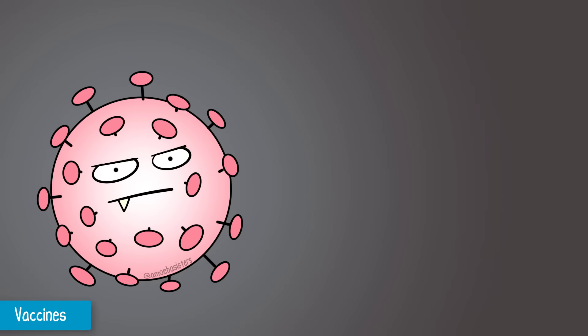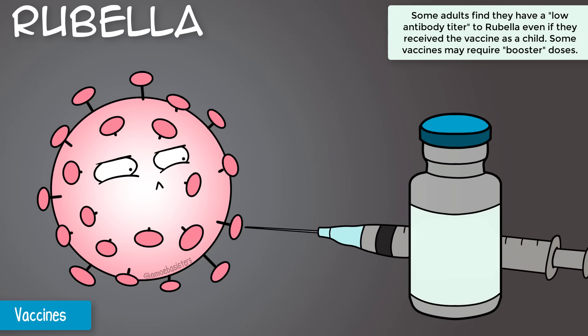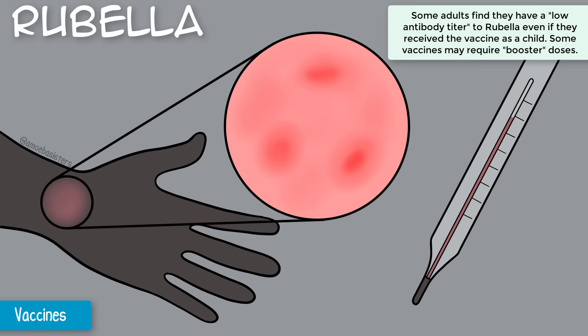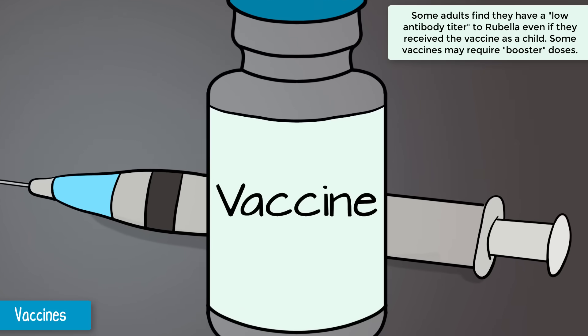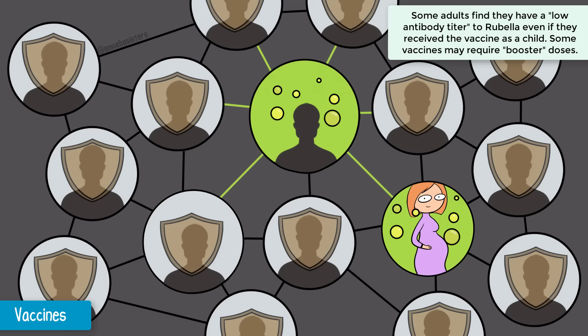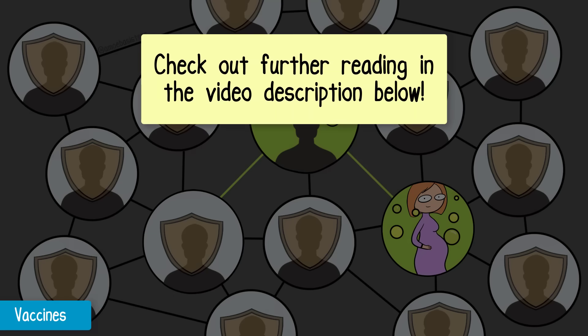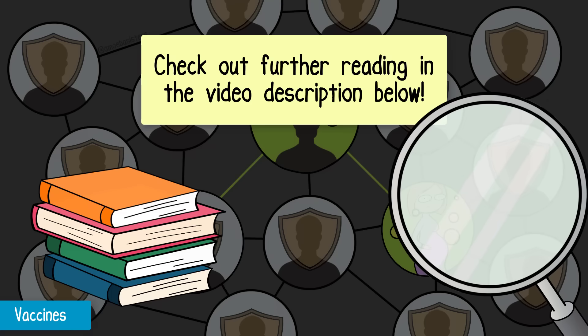For an example of this, let's consider the contagious viral disease rubella. A vaccine for rubella is given typically in early childhood. Rubella generally results in a rash with some mild symptoms such as a low-grade fever or sore throat. But if a pregnant woman contracts the virus, her unborn child can suffer severe birth defects. Women who are pregnant are advised not to get the rubella vaccine while pregnant, so they can be considered a vulnerable population during this time frame if they do not already have immunity. And because there is a lot of misinformation about vaccines out there, especially in recent years, we've also included some further reading suggestions from peer-reviewed scientific sources.